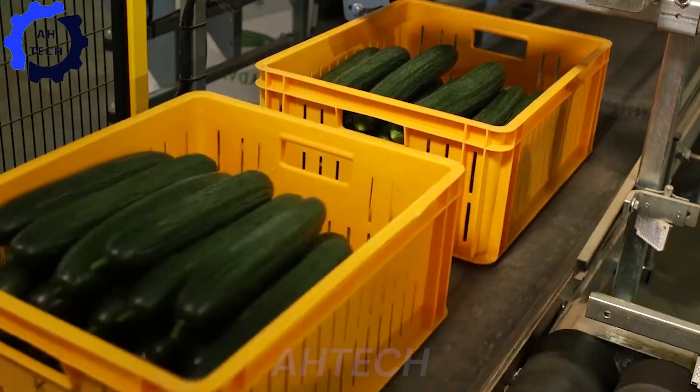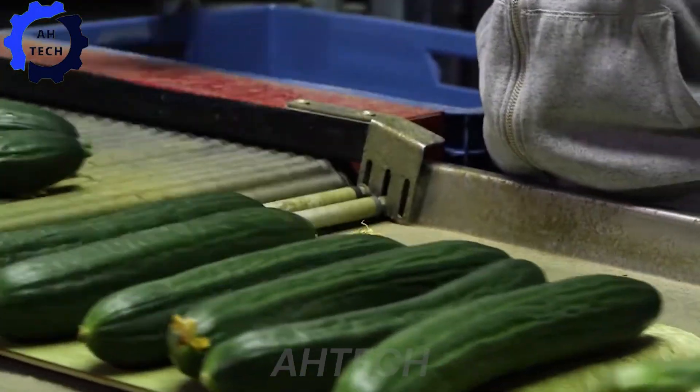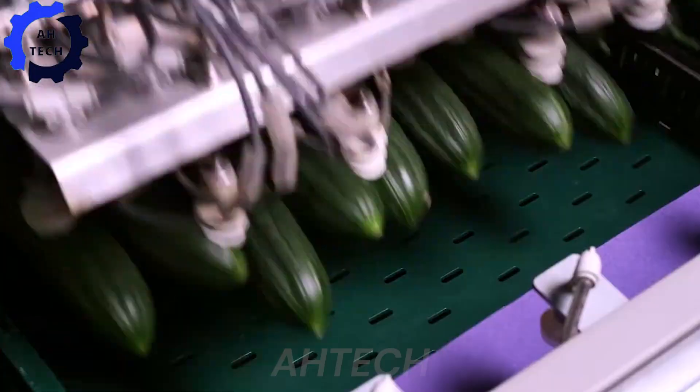Discover the Owida Cucumber Sorting and Packing Line at Damaris — an advanced construction designed to meticulously sort and pack cucumbers with precision and speed. It demonstrates efficiency, ensuring only the best products make it to your table.